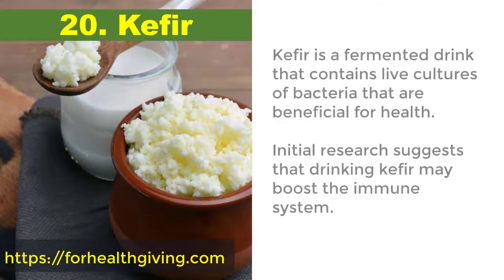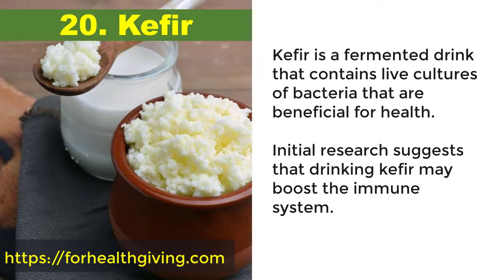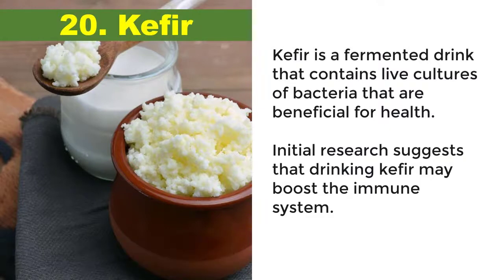20. Kefir. Kefir is a fermented drink that contains live cultures of bacteria that are beneficial for health. Initial research suggests that drinking kefir may boost the immune system.